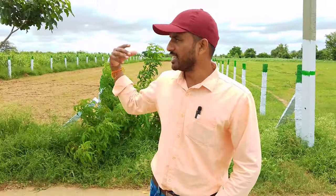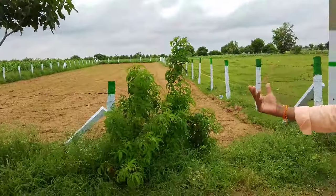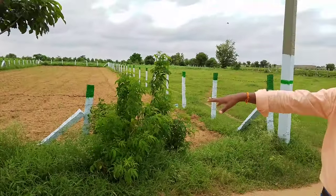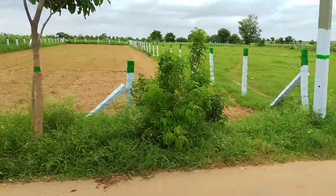This is the HMDA zone. We have agriculture land with passbooks, clear title, clear document, and clear property. This is the HMDA zone.